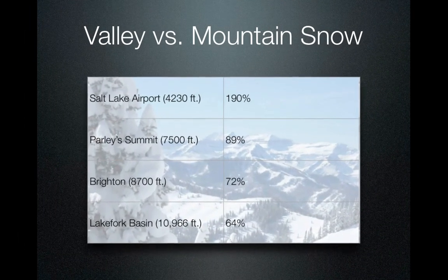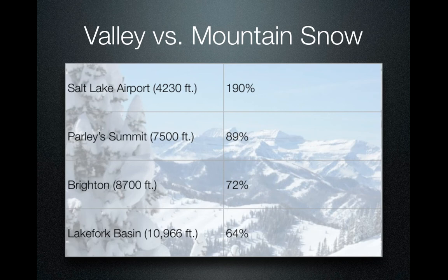Here's an illustration of the valley versus mountain snow topic we talked about earlier. During January, Salt Lake Airport had 190 percent of normal, while Lake Fork Basin in the Uintas at 11,000 feet had 64 percent of normal. The higher you went, it seemed like the snow wasn't as plentiful when compared to the percent of normal.